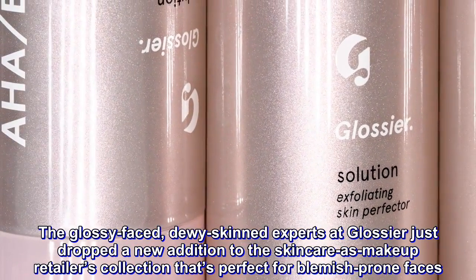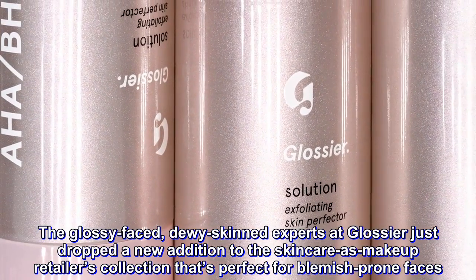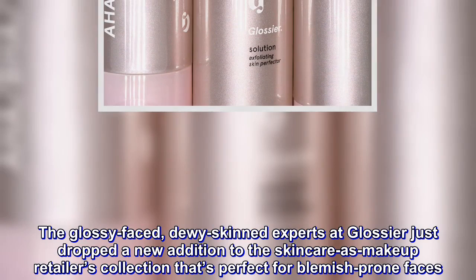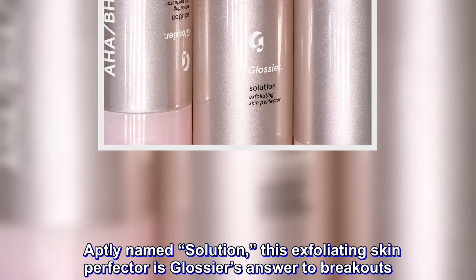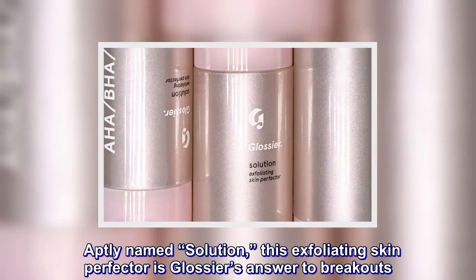The glossy-faced, dewy-skinned experts at Glossier just dropped a new addition to the skincare-as-makeup retailer's collection that's perfect for blemish-prone faces. Aptly named Solution, this exfoliating skin perfecter is Glossier's answer to breakouts.